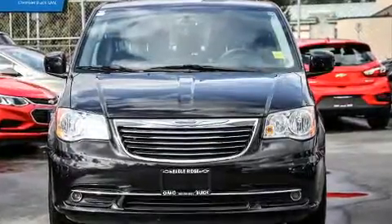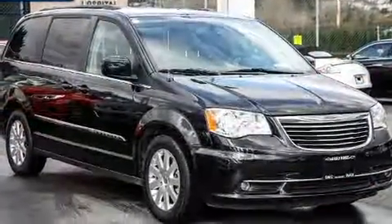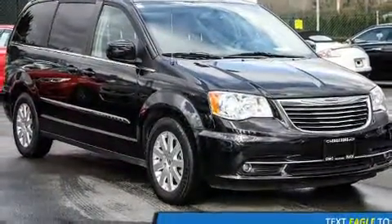Here's a great deal on a 2015 Chrysler Town & Country. Smooth gear shifts are achieved thanks to the refined six-cylinder engine, providing a spirited yet composed ride and drive.